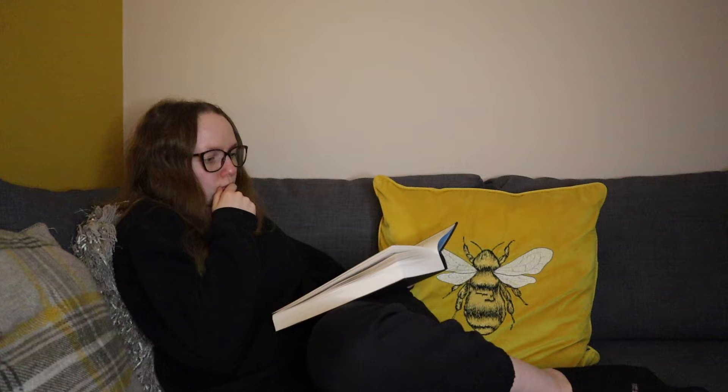The Cruel Prince trilogy is from the perspective of Jude, who is Oak's sister. The Stolen Heir is from the perspective of Wren, and this book I think is from the perspective of Oak, which is interesting. Big respect to Holly Black because it's hard to write from different characters' perspectives, but impressive. So I'm going to shut the camera off and keep reading.